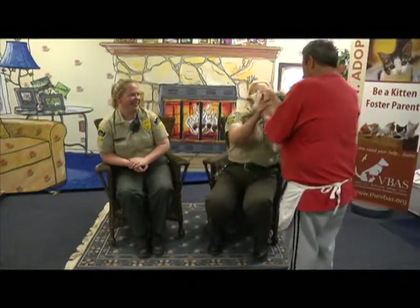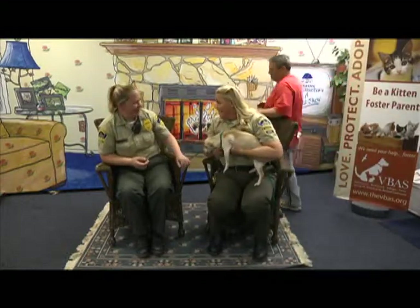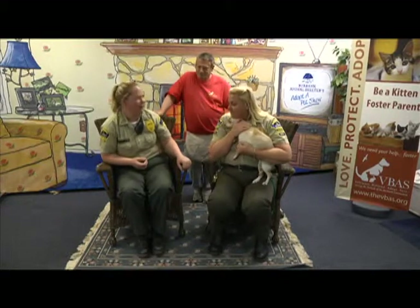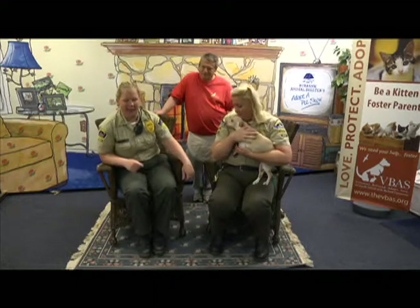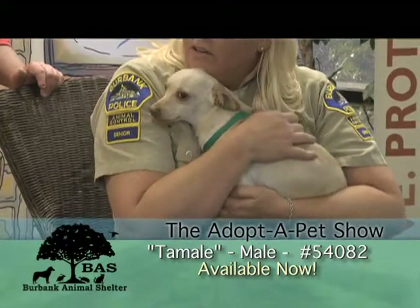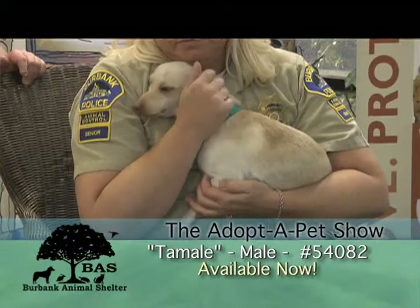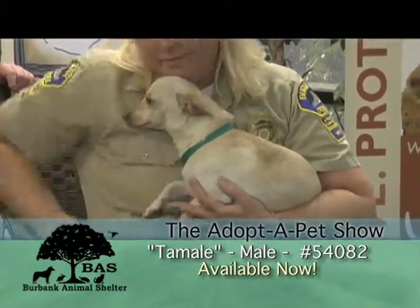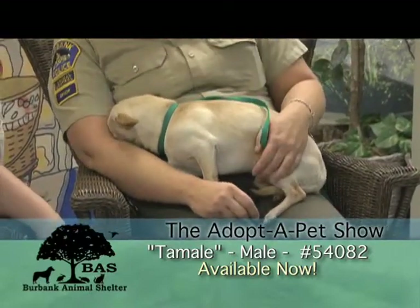So this is Tamale. Tamale came in with a little female dog — a little terrier. They came in together and she is up for adoption as well. He's about two years old. Sparkle and Tamale came in together. He's a Chihuahua; she is a terrier mix. He's available now. He's a good boy. He does great with other dogs — they've had other roommates and they do fabulous.